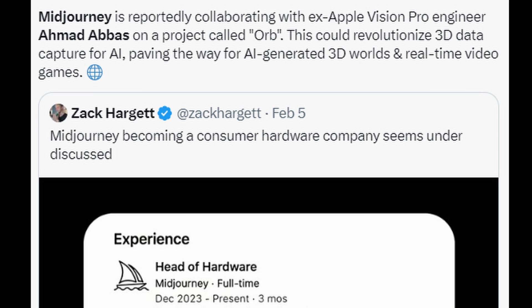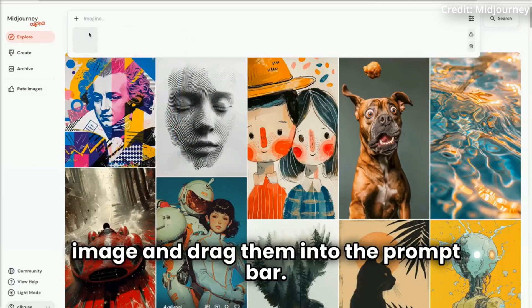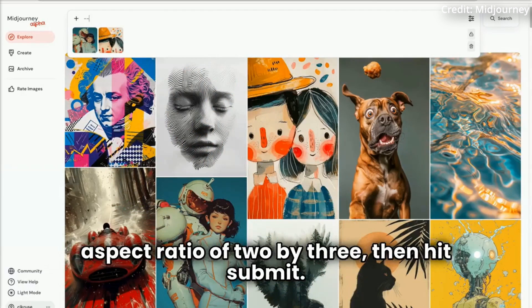While details about the Orb remain a mystery, the project's name alone has sparked widespread curiosity and speculation. Currently, the focus of Midjourney's hardware team is on 3D data capture, which is a critical component for training the sophisticated models required for video and 3D generation.